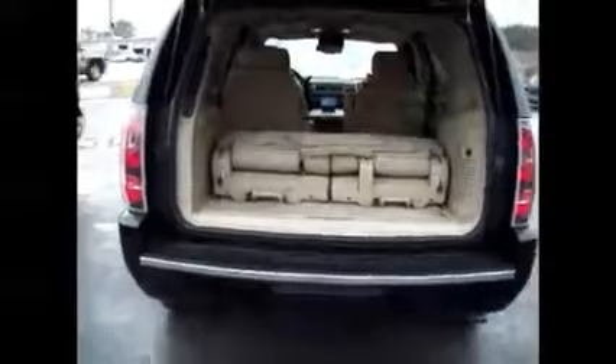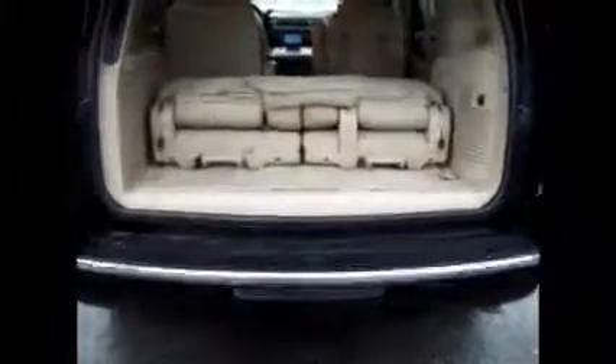It also has other luxurious features like the backup sensors, the backup camera, and an automatic electronic liftgate. You can just hit the button right here and it comes up — really convenient when you have your hands full. You also have it on the key fob as well.